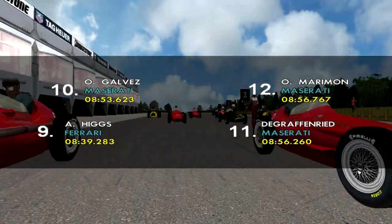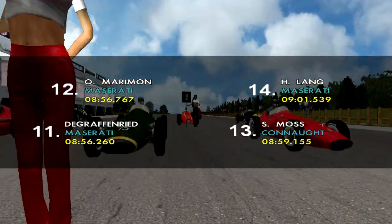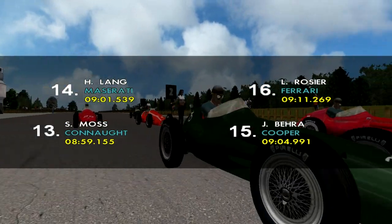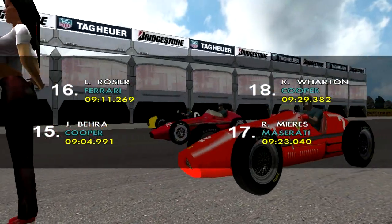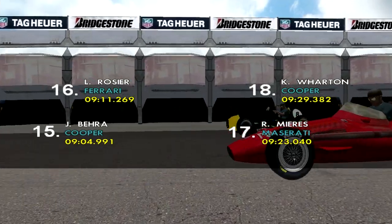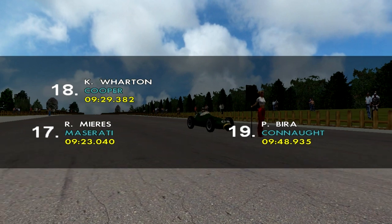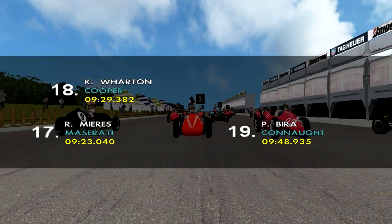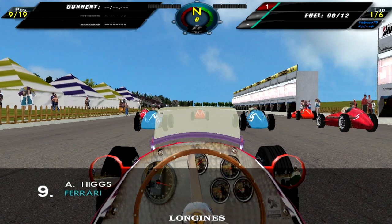Galvez is tenth. De Graufenried is in eleventh in his Maserati. In the other Maserati we have Onofre Marimon in twelfth. Thirteenth is Stirling Moss in his Cooper. Hermann Lang 14th, 15th is Jean Berra, 16th is Louis Rosier, Roberto Mieres is 17th, Ken Wharton is 18th, and finally we have Prince Bira in 19th.